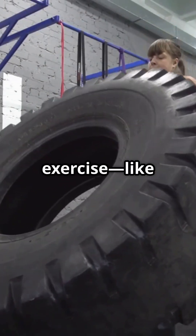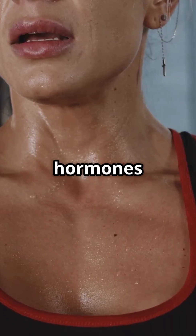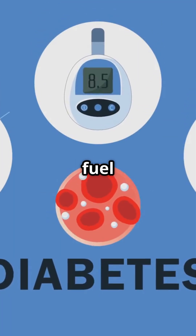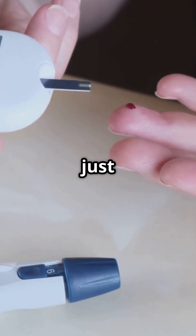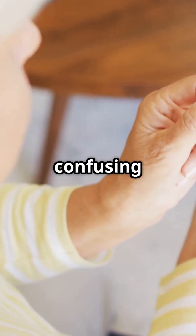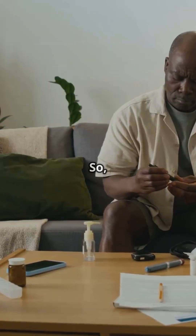When you do high-intensity exercise like weightlifting, sprinting, or CrossFit, your body gets a jolt of stress hormones like adrenaline and cortisol. These hormones tell your liver to dump extra glucose into your bloodstream to fuel the activity. The problem is, if your body can't respond with enough insulin, that glucose just builds up. This is common in people with type 1 and insulin-resistant type 2, and it can feel confusing because you're doing something healthy yet your numbers shoot up.